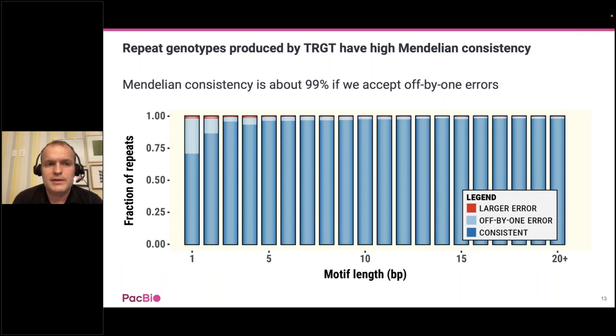This slide shows the Mendelian consistency results, stratified by lengths of the repeat motifs. We see the largest number of errors on the left, corresponding to motifs of length 1—homopolymers—which is somewhat expected. But even for homopolymers, the vast majority of errors are off-by-one calls, and the error quickly shrinks as we increase the motif length. In general, if we accept off-by-one errors, the Mendelian consistency becomes around 99%.